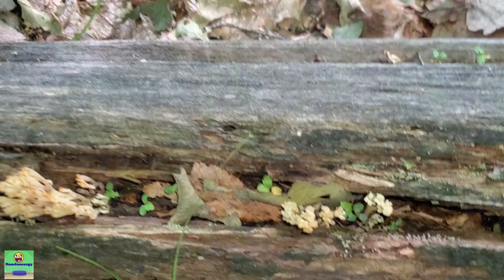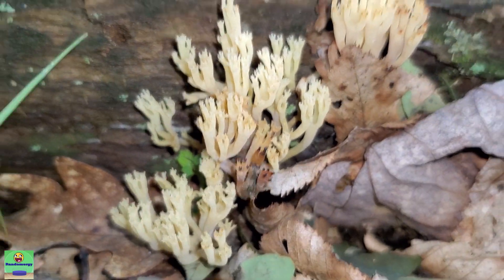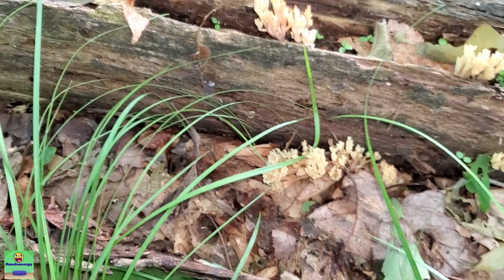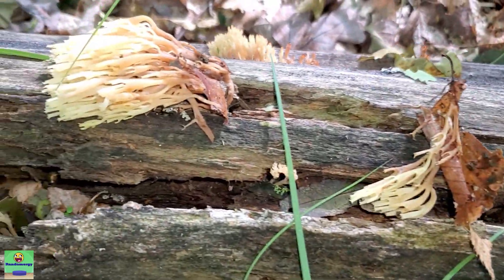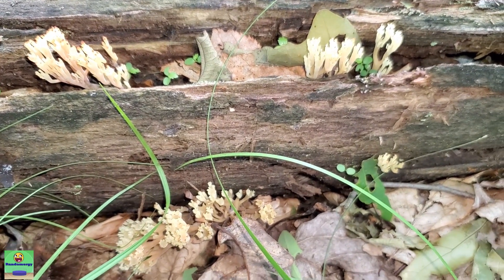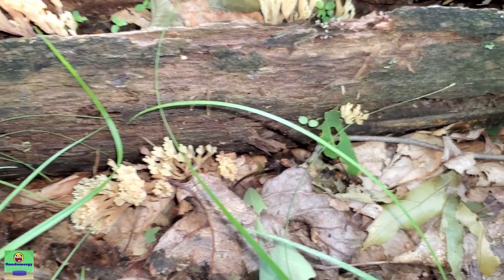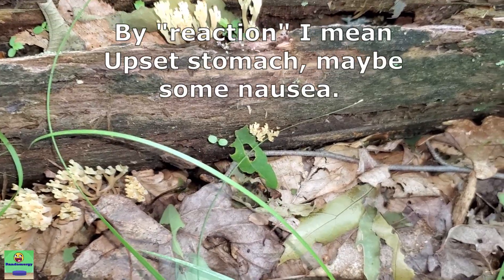These are very delicious and relatively easy to identify. You definitely don't want to eat these raw — just treat them the same way you would any other wild mushroom: cook them up, don't eat them raw, and make sure you're properly identifying them before consuming. And your first time eating them, just try a little bit first to make sure you're okay, because some people can have an adverse reaction to them.